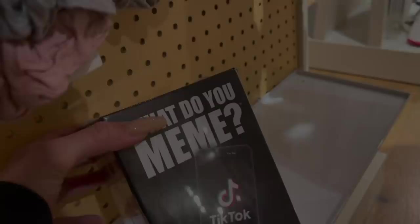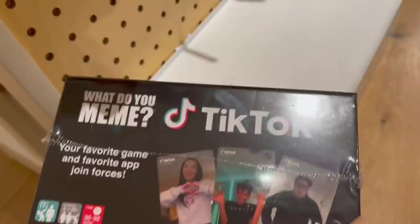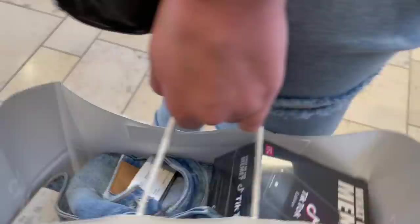I don't even like skinny jeans, but only two of these are skinny jeans. These are all the jeans Maya's getting - I'd say we were successful here! We're going to Aero next, and Alaya wants to go to Chai Time. There was also a TikTok game for 24.95 - your favorite game and favorite app join forces. Alaya encouraged me to get the TikTok game, so we got it.